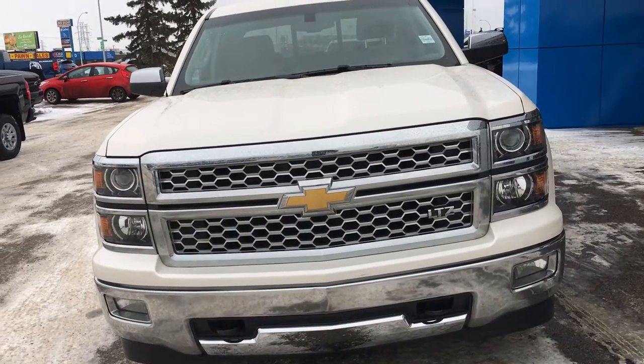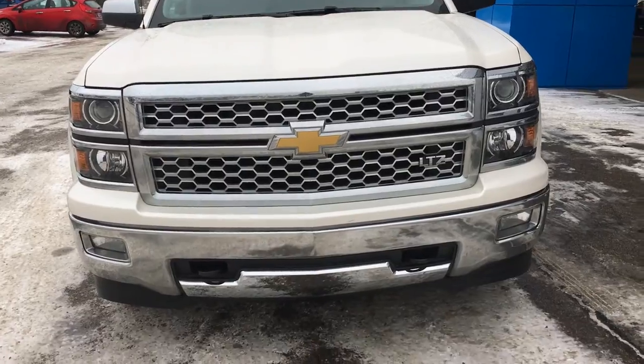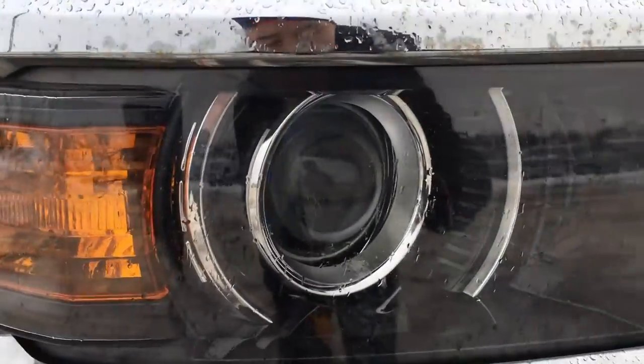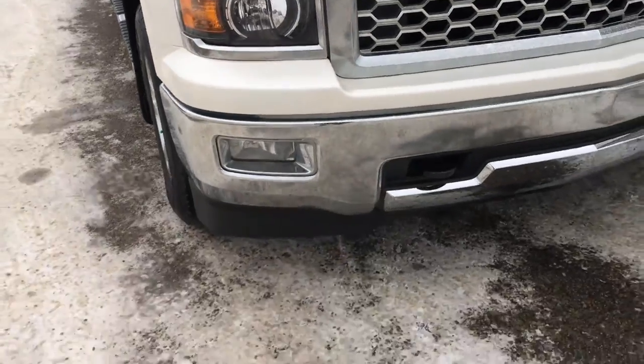The front end is accented with lots of chrome as well as the bumper. There are black recovery hooks down there, and if we take a closer look you have projector headlights and your high beams, with fog lights further down below.